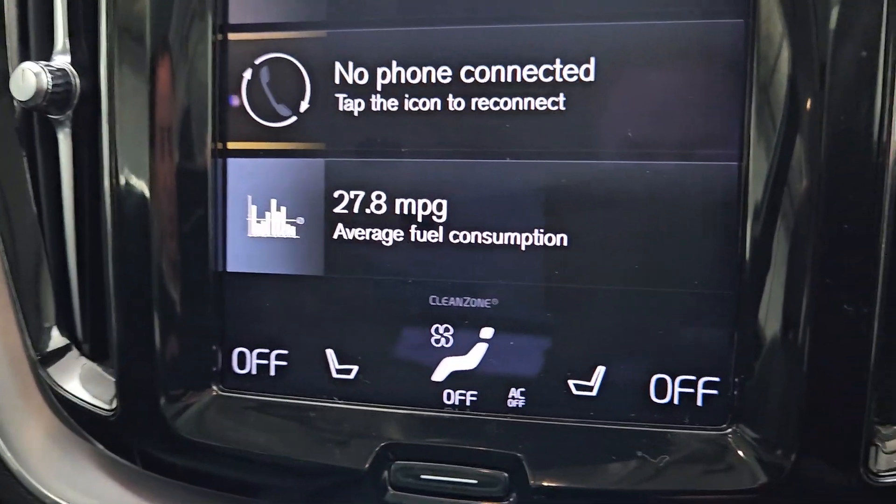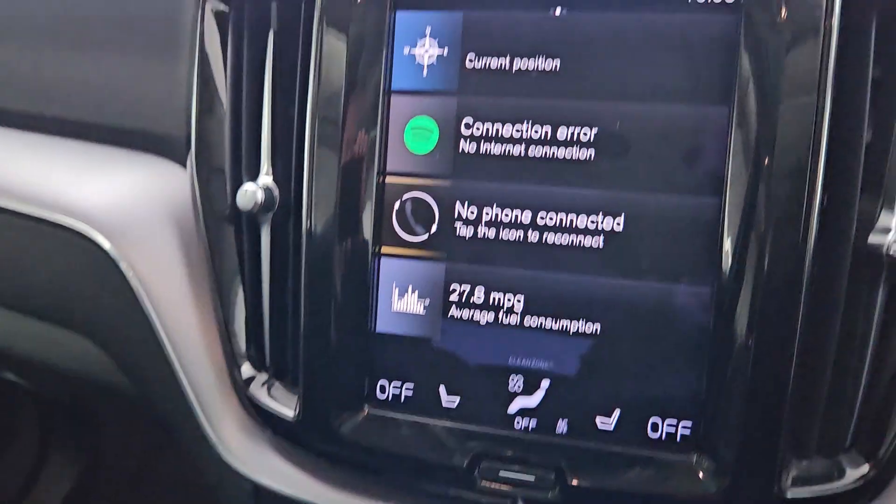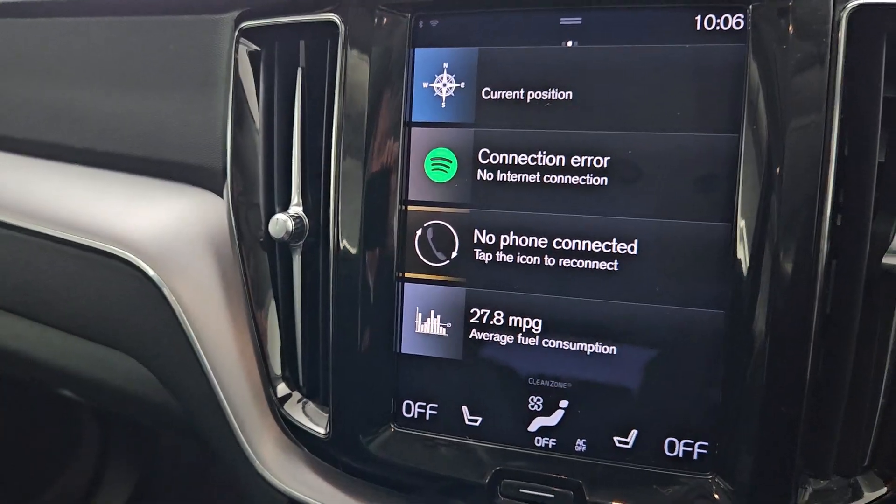Dual zone climate control with heated seats, automatic gearbox, electronic handbrake with auto hold, along with Bluetooth connectivity for our mobile phone.